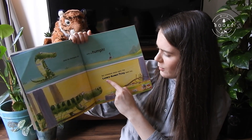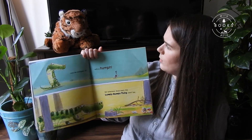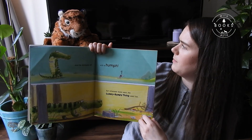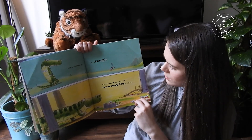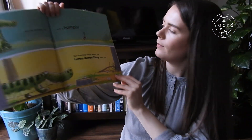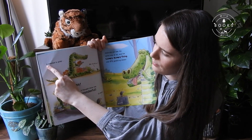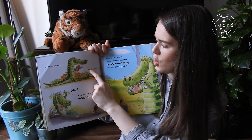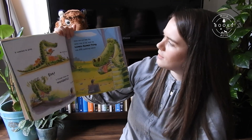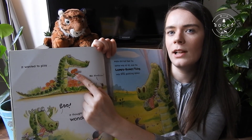But wherever Mole went, the lumpy, bumpy thing went too. Do you think he's going to try and eat him, Tony? I think he'd have eaten him by now if he was going to. He's just following him — I wonder what he wants. Mole's not very happy. It turned out it wanted to play! He's even brought him some flowers — he just wants to be his friend.